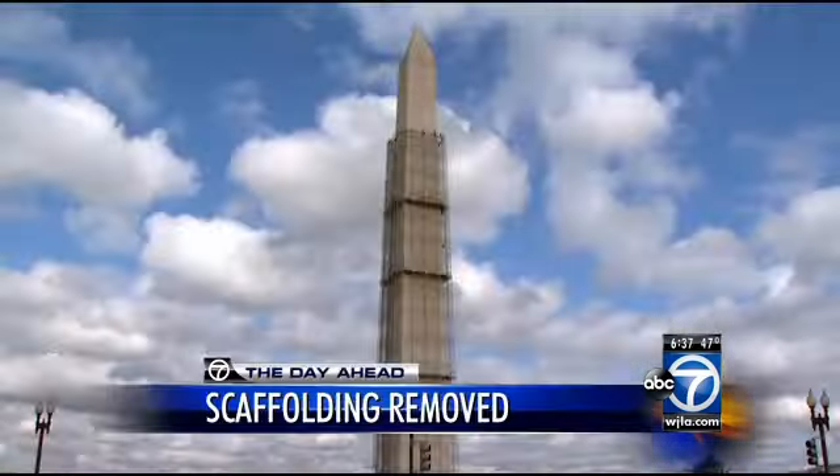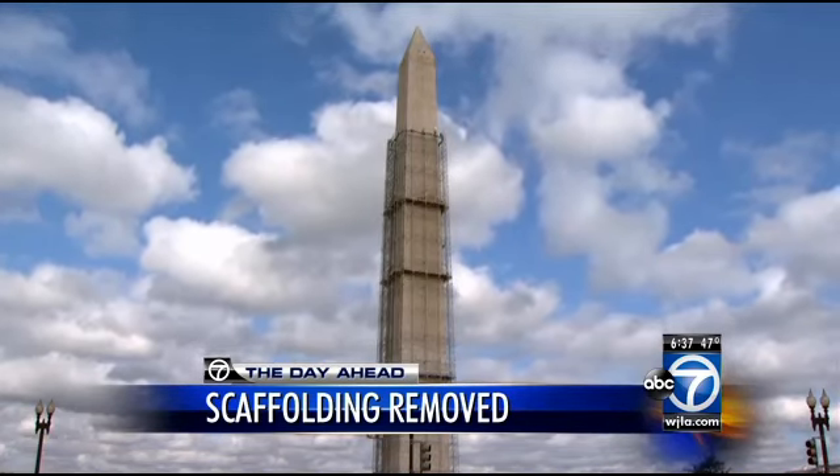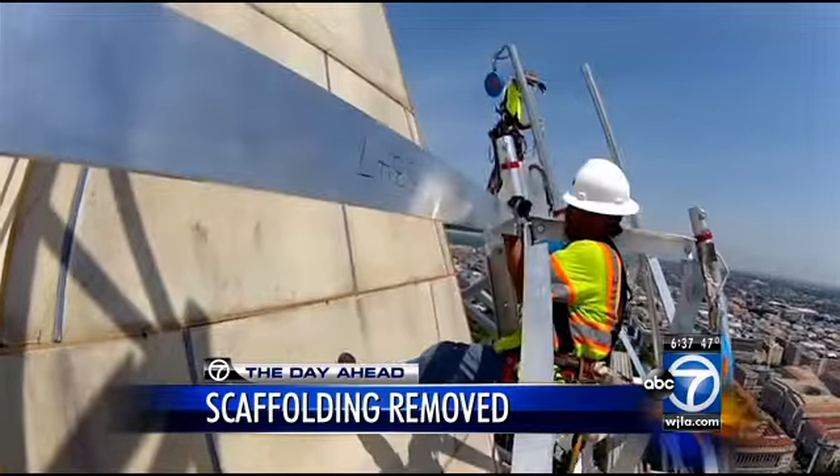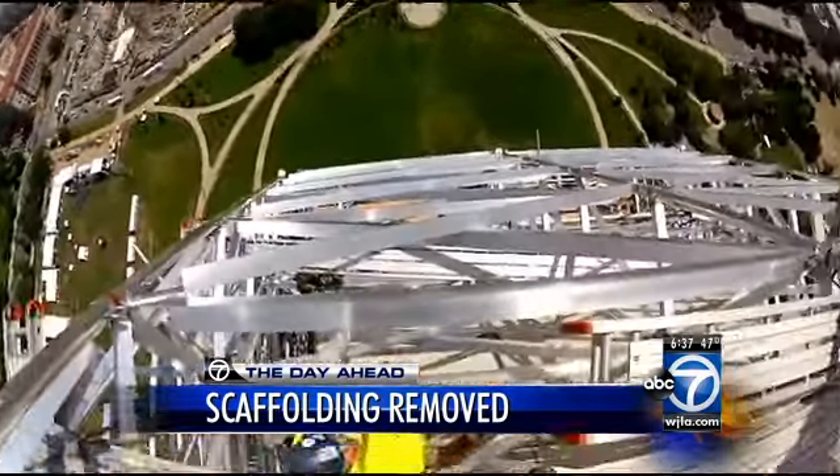You can never get tired of looking at the actual footage inside the Washington Monument, the very moment the earthquake shook the D.C. area back in August of 2011. And it has been closed to the public ever since.